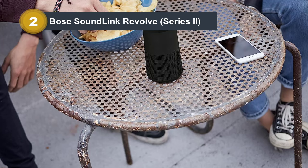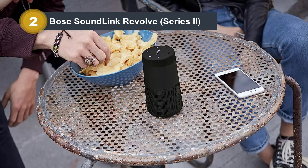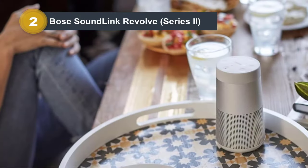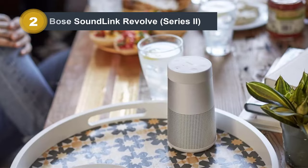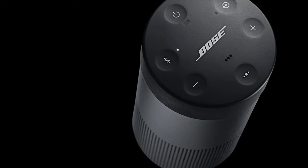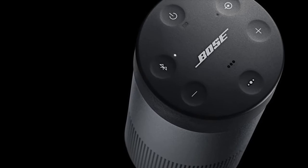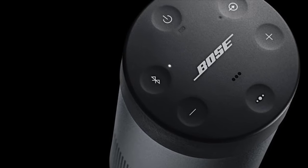The easy connectivity features, including voice prompts and multi-connect functionality, simplify the pairing process and allow seamless switching between devices. The Bose Connect app provides additional control over Bluetooth connections, unlocking features and facilitating software updates for continuous improvement. Whether you're at home or on the go, the Bose SoundLink Revolve delivers impressive audio performance in a portable package.